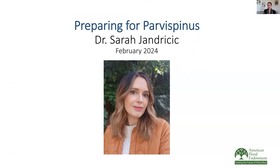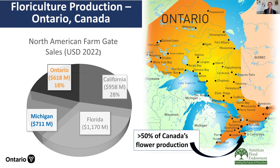Thank you so much, Karen, for that introduction. For those of you who might be wondering why someone from Canada is giving a talk on Thrips parvispinus and ornamentals in general — Ontario is actually the fourth largest producer of ornamental crops in North America, trading places with Michigan every couple of years for third spot behind Florida and California. Most of our production takes place in the Niagara region, just across the border from Buffalo, where 50% of all Canada's floriculture production is, and that's where I'm stationed.